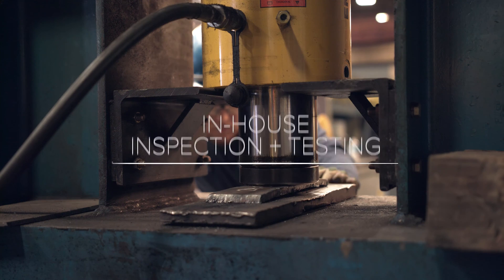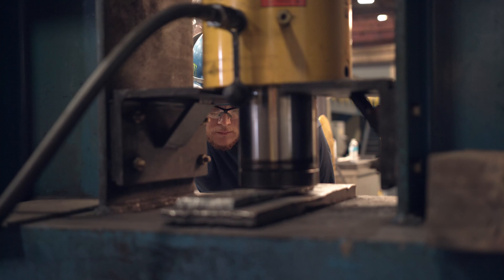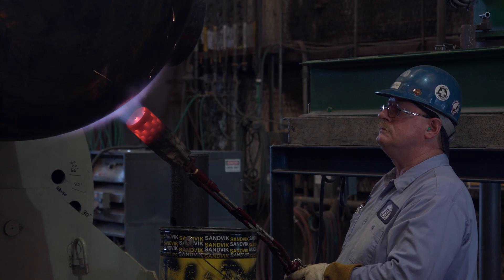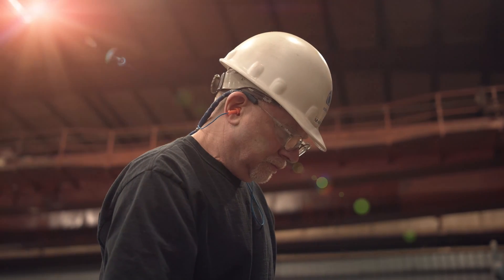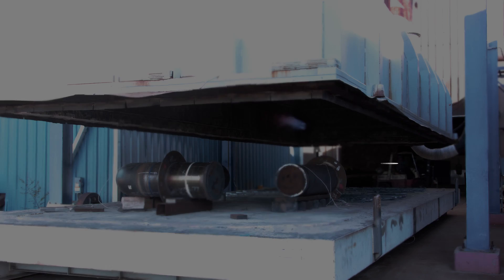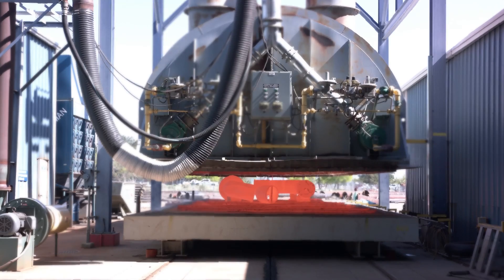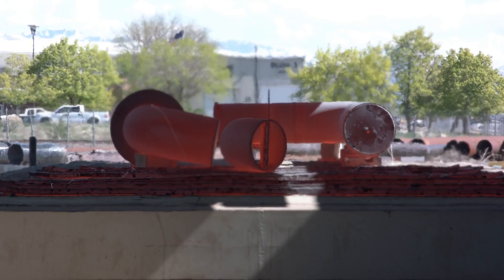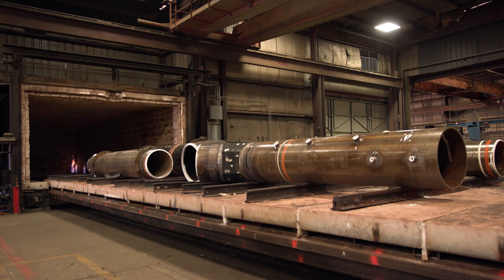CB&I conducts all metallurgical testing in-house, allowing us to better control the schedule and production of pipe bends. Once the pipe spool has been fabricated to meet project specifications, CB&I ensures reliability by conducting in-house inspection, non-destructive examination, and heat treating. Heat treating is one of the last steps in the fabrication process and uses a combination of heating and cooling to obtain desired properties in both steel and alloy pipe.